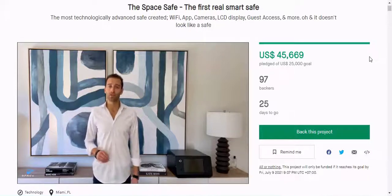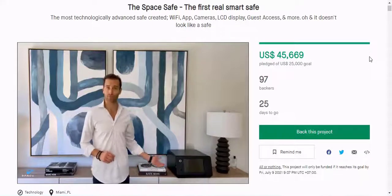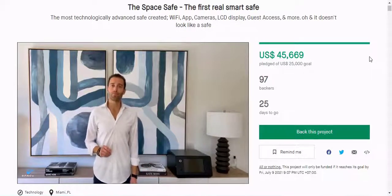SpaceSafe has humidity and temperature sensors to keep its contents monitored and in perfect condition. While the safe isn't water or fireproof, you will get notifications on temperature and humidity, and with streaming from both the inner and outer cameras, you'll get a heads-up if anything disastrous is happening.